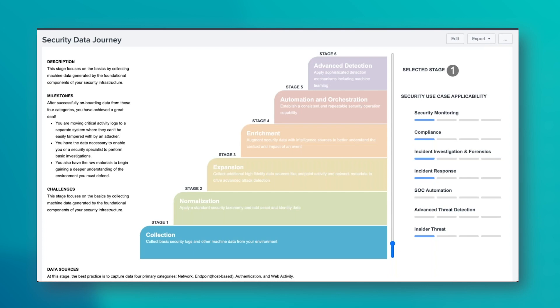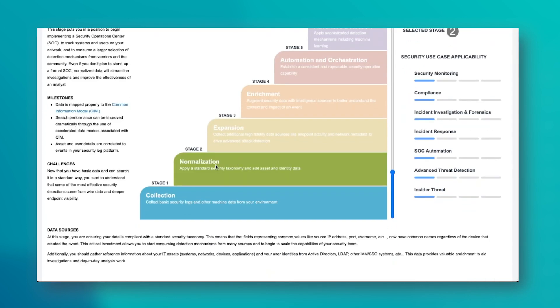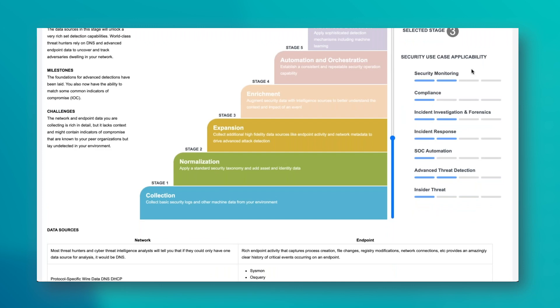There's a nice PDF you can find on our website and Splunk's website that goes into a lot more detail about what to do in each stage. Within the app they also include it, and as you step through you'll see milestones, challenges, and data sources change. On the right-hand side you'll see the number of use cases that become applicable from that position — more security monitoring, compliance, incident response, SOP, insider threat, and advanced threat detection as we progress.